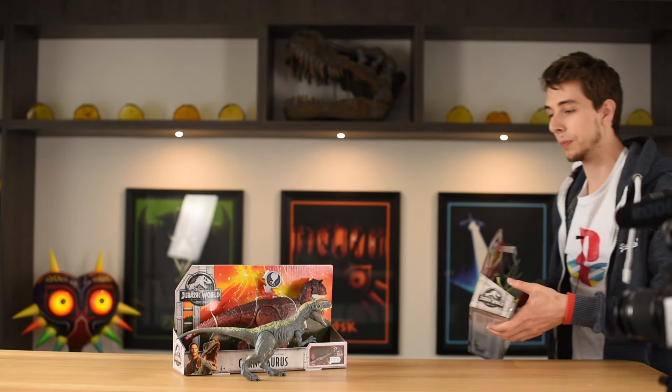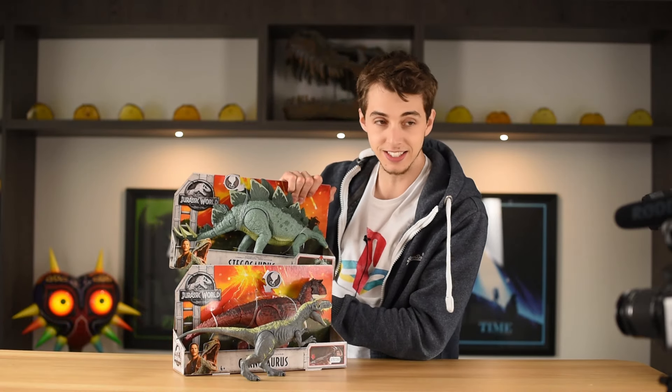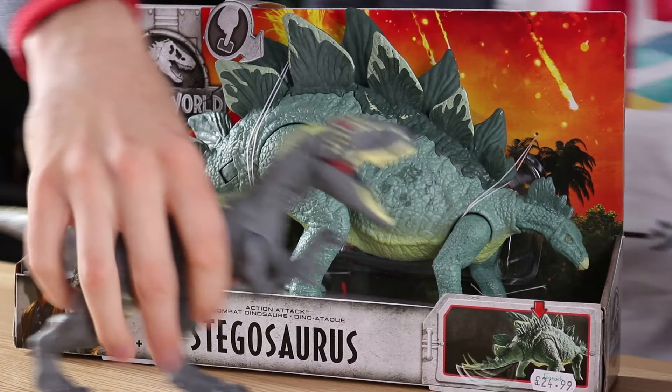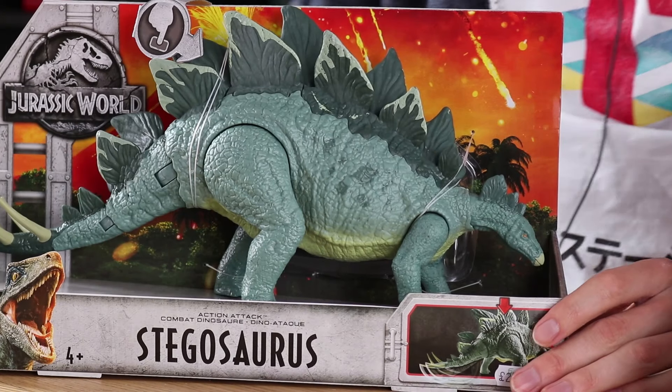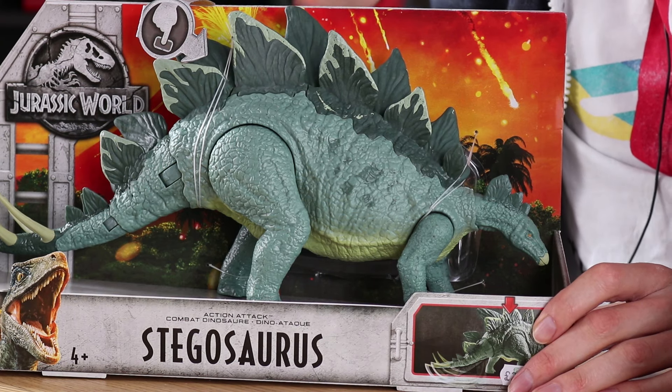This is the other one that we will be unboxing — stay tuned for that video, not in this one. And this is the Stegosaurus, which we will be unboxing in another video.